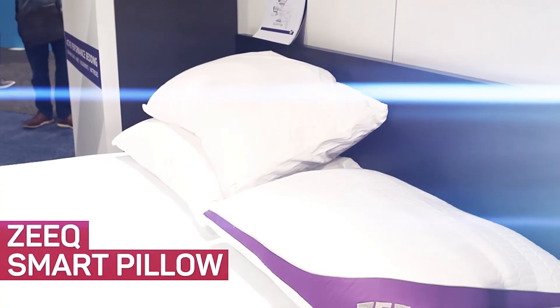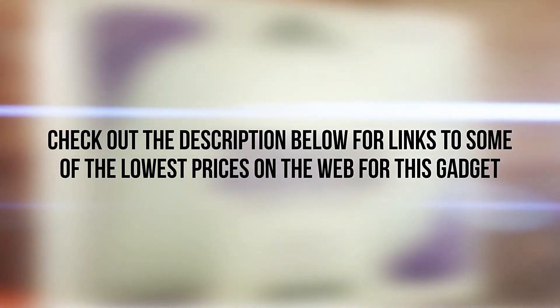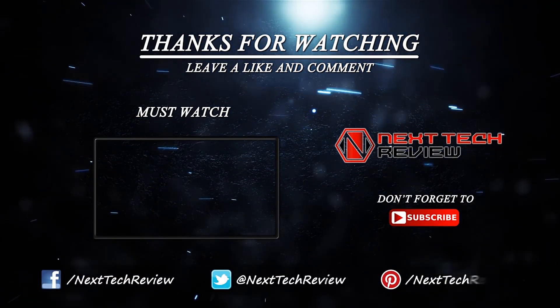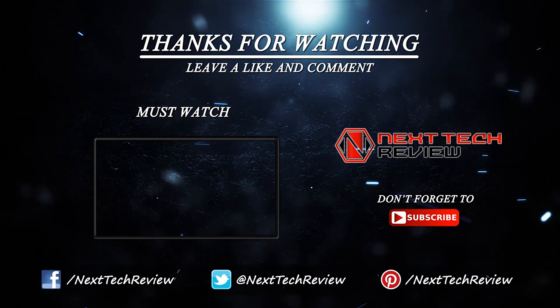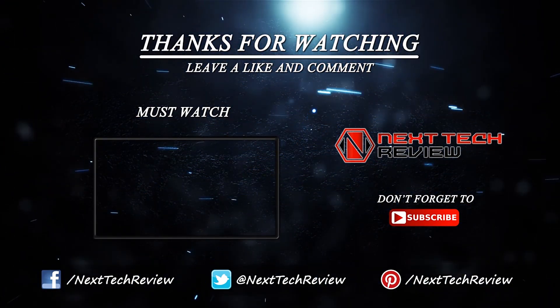That's about all we have on the Zeek Smart Pillow for now. Check out the description below for links to some of the lowest prices on the web for this gadget. Looking for something else? Take a look at our other reviews for Innovative Gadget here on Next Tech Review. Don't forget to subscribe and hit that like button.